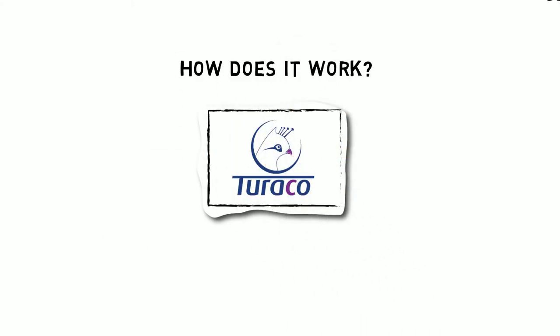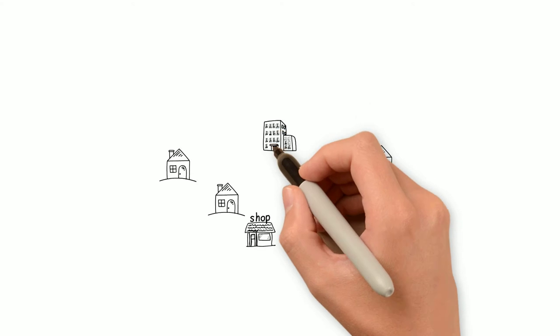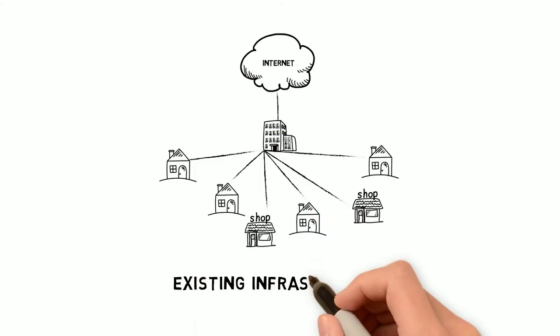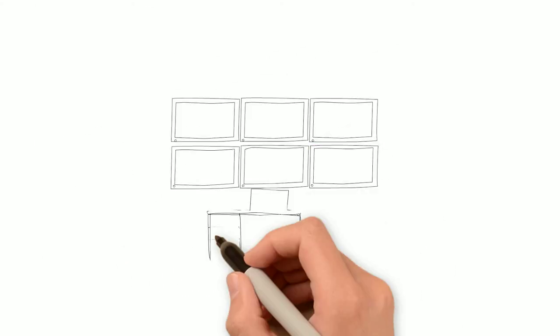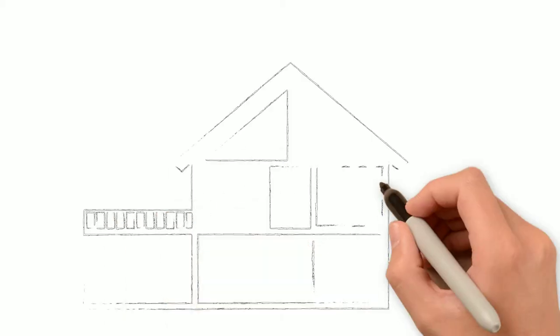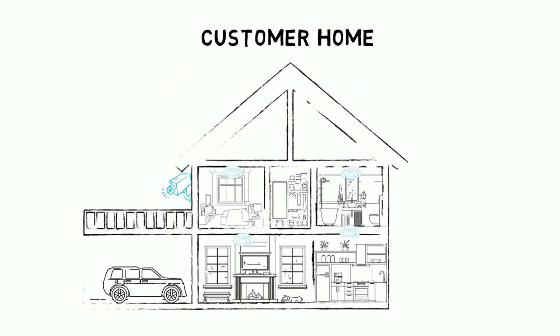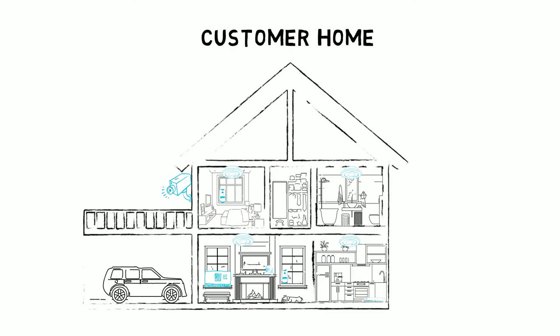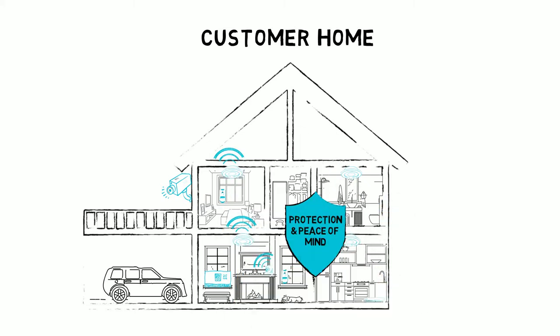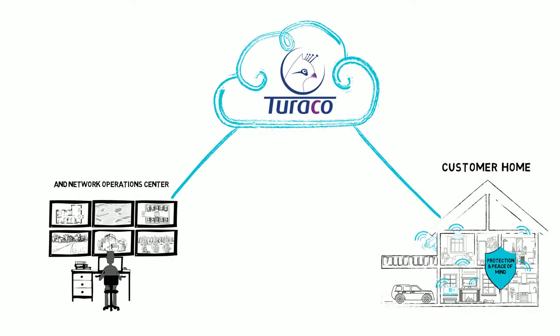How does it work? Turoco is designed to leverage your existing network and operation center infrastructure. With a simple installation you can begin to offer customers protection and peace of mind. The hardware is wireless and IP based, and the entire system is fully managed by your control center through a private cloud.